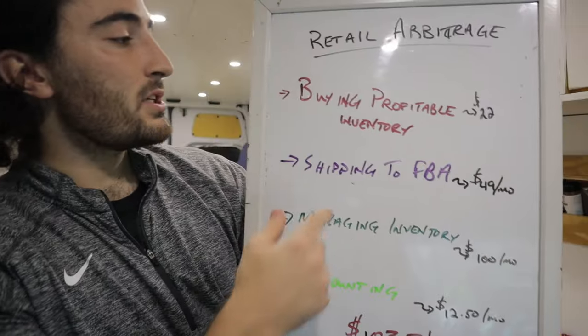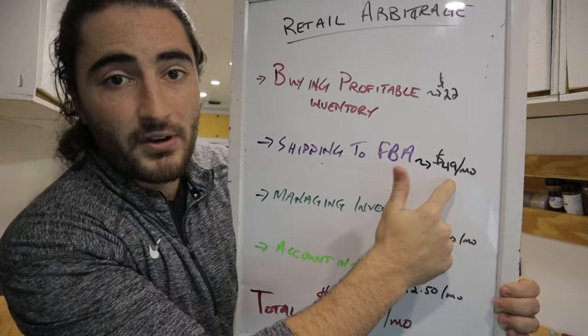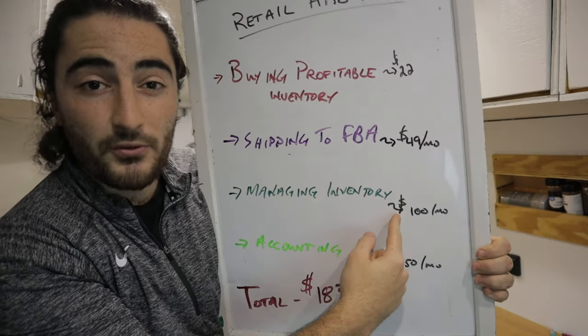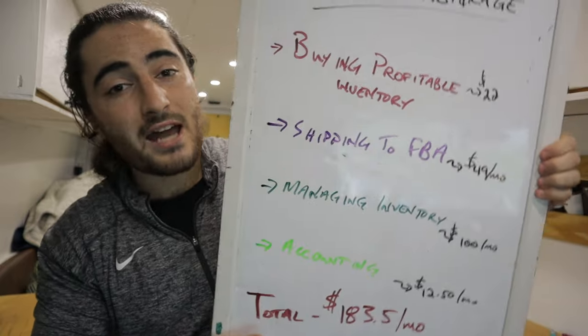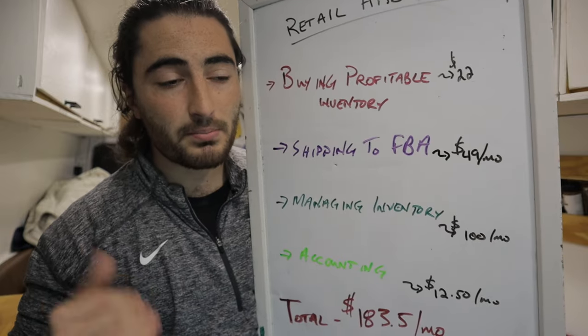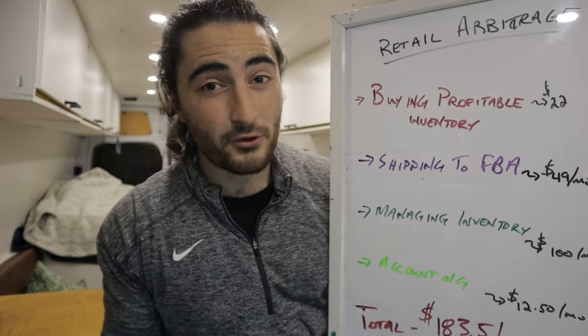Adding up all the subscriptions: about $22 for Keepa for buying profitable inventory; $49/month for Inventory Lab which includes Scoutify 2 for shipping and managing; $100/month for BeCool repricing; and $12.50/month for accounting — that comes to about $183.50 per month, almost $200. But if you don't have any of these I guarantee you'll save that $200 per month in time alone, plus you'll make better purchasing decisions and reprice better for more profit. If you're a complete beginner, just start with the Amazon Seller App and free trials — don't pay until you're actually making money.